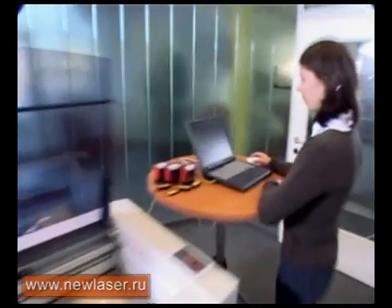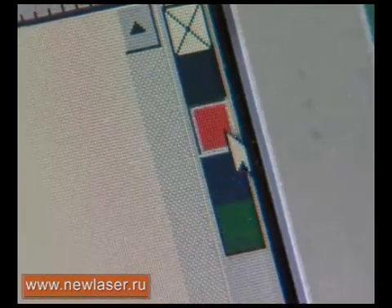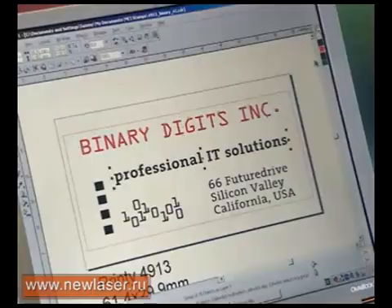Now you have a choice of four colors for your customized stamp, and you can choose which area you want for each color.